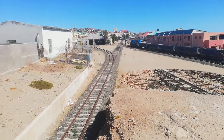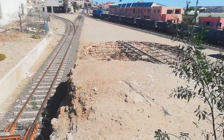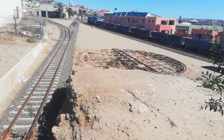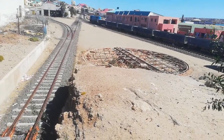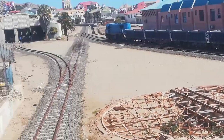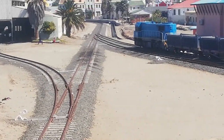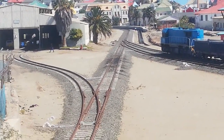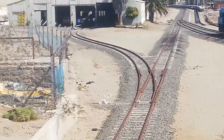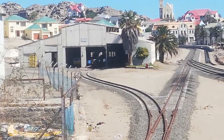All right, so this is a general overview of the station. Over there is that switch where they used to turn the locomotives. At the back there you can see all the switches as well for the tracks. And over there you can see it going into the shed.